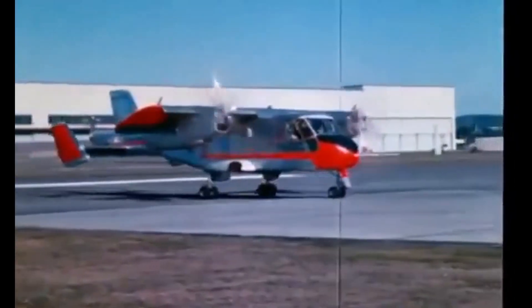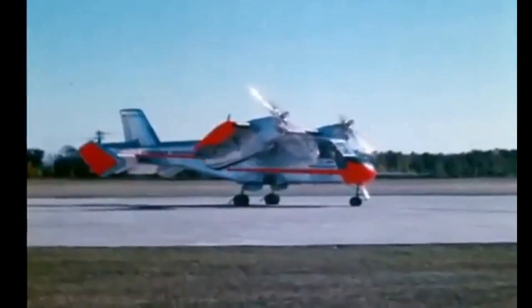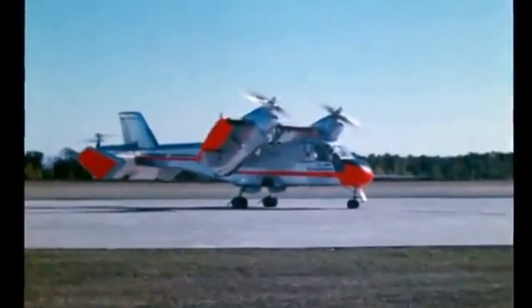Despite the project's ultimate failure, the development of the CL-84 helped to establish Canada as a center of innovation and expertise in the field of VTOL technology.